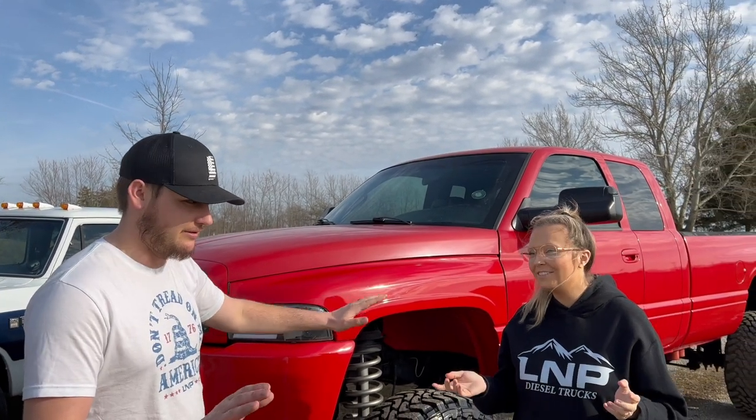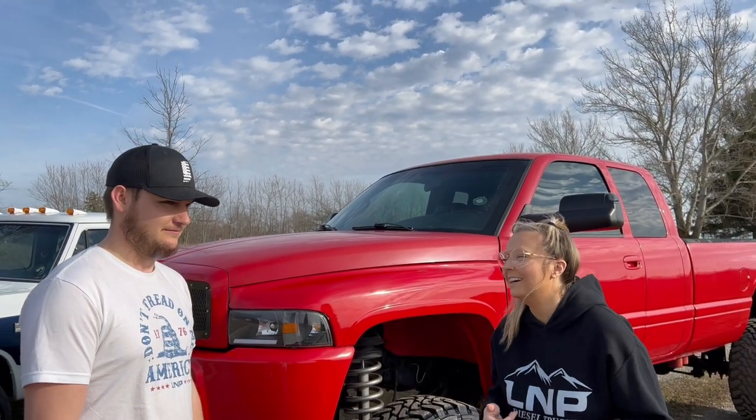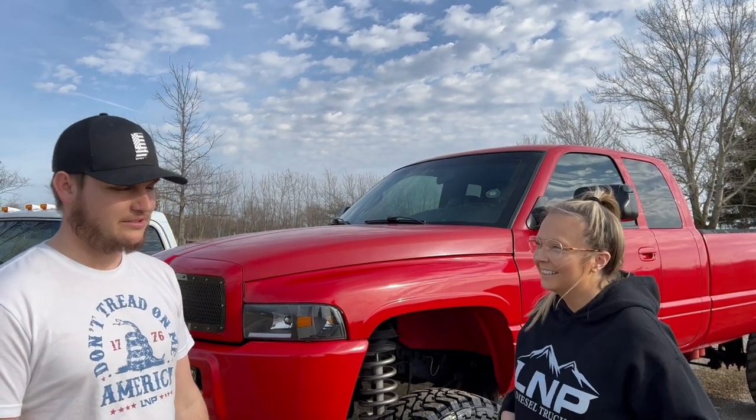That could actually happen before Rosine is sent off to one of you guys — she might find the right truck. If you want to send truck suggestions, send them to the customer service email and she does go through all of our customer service emails.